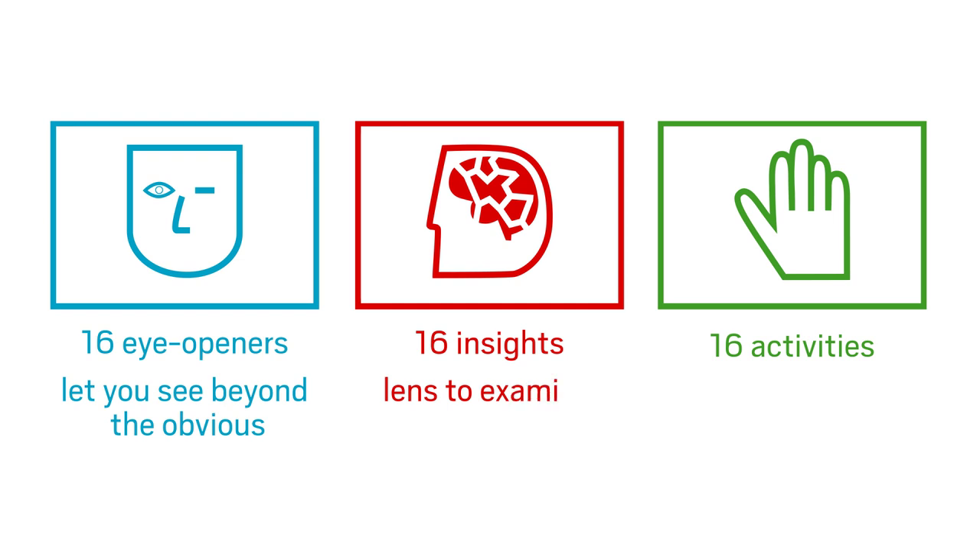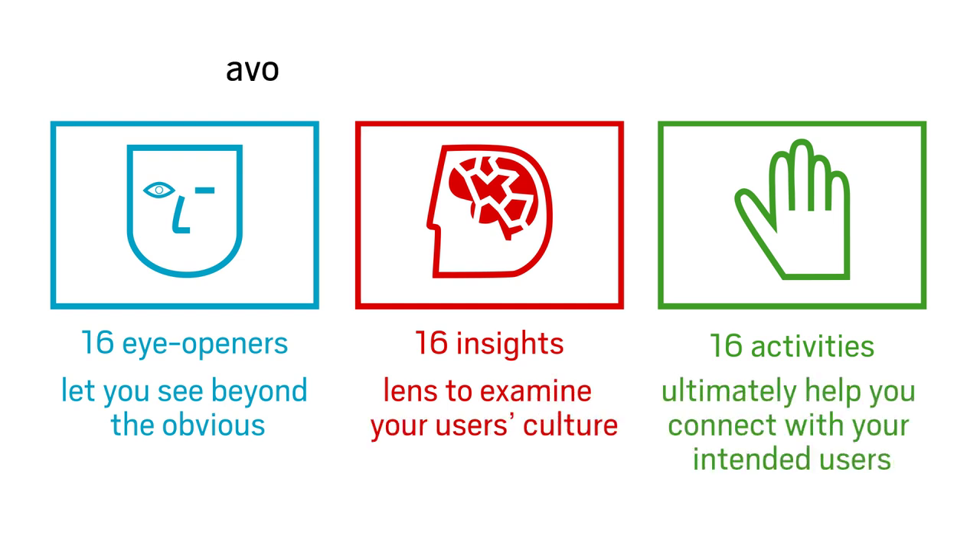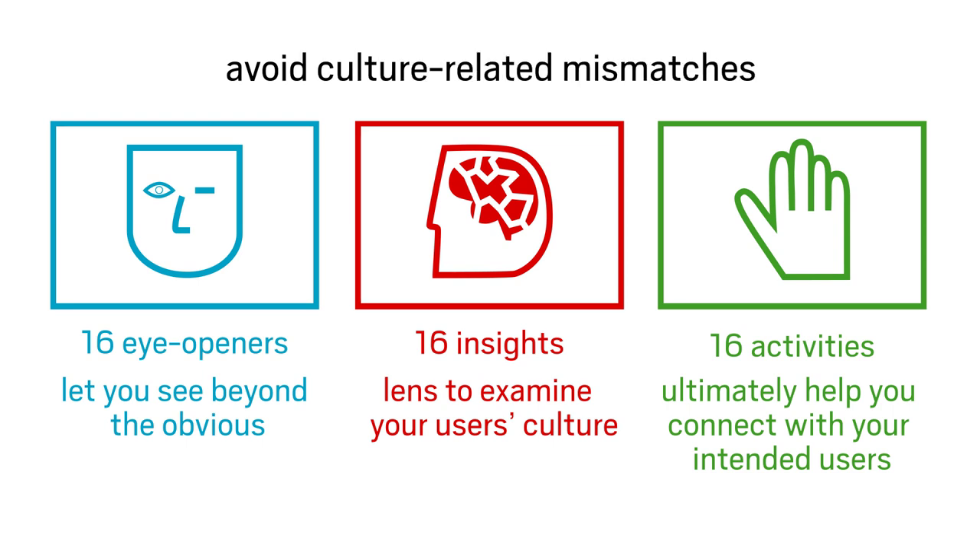They give you a lens to examine your users' culture and ultimately help you connect with your intended users so you can avoid culture-related mismatches and, moreover, find new and even better solutions.